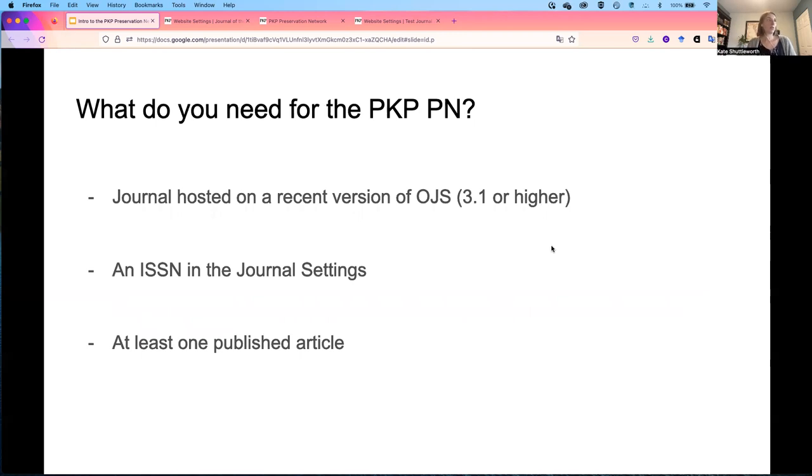So what do you need to register for the PKP Preservation Network? Journals will need to be hosted on a recent version of OJS — version 3.1 or higher. You'll need an ISSN registered and entered into the journal settings, and you'll need to have at least one published article.